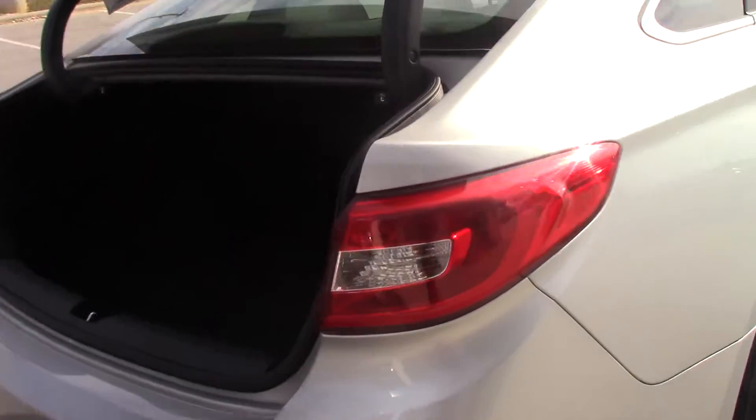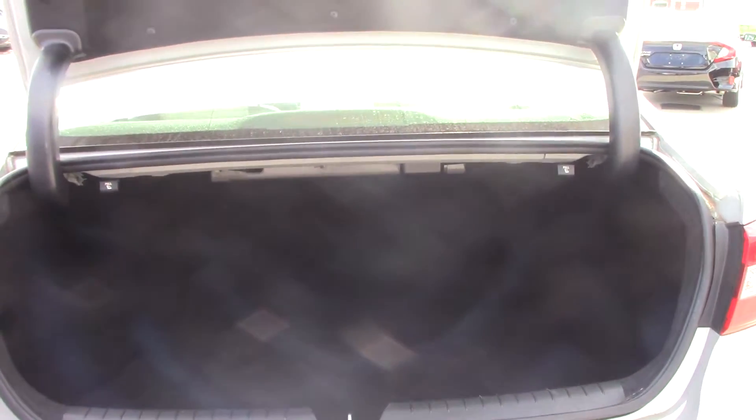As you can see in the trunk, there is a lot of space. The seats do fold down to give you extra trunk space inside of the car.